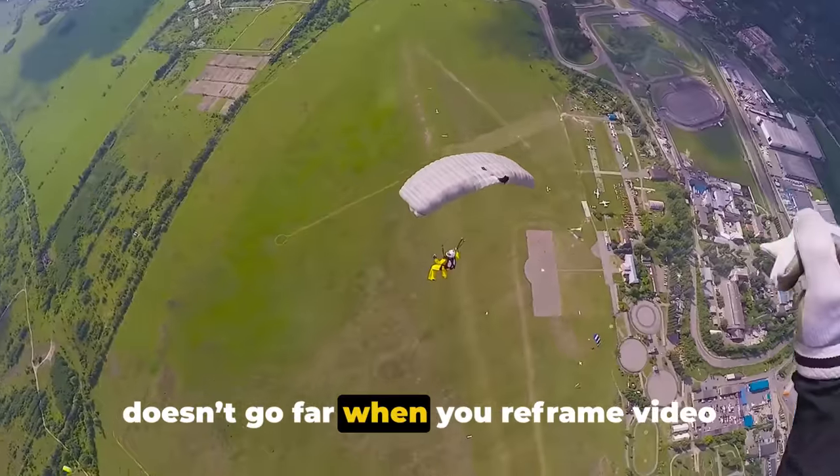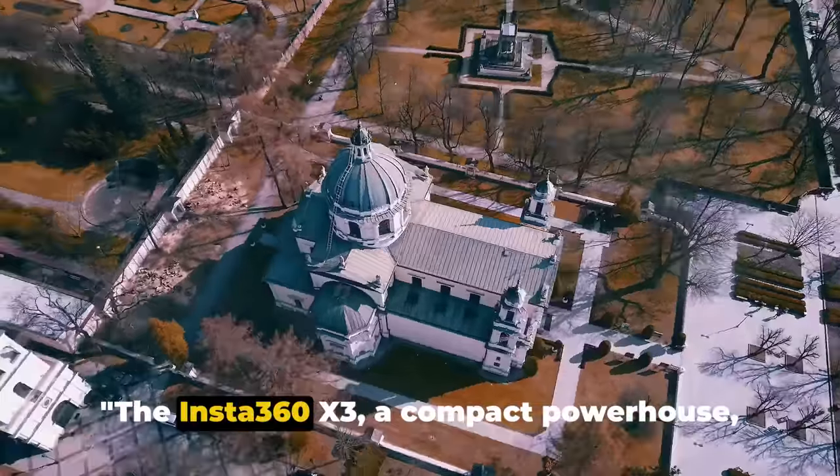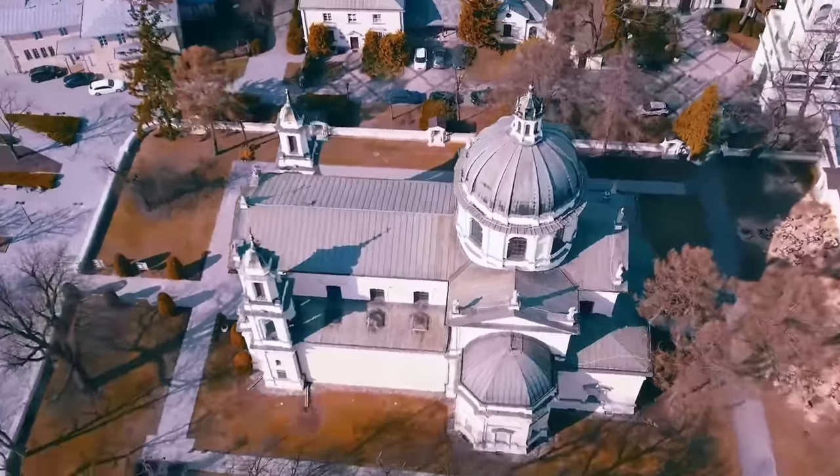5.7K doesn't go far when you reframe video, and active HDR can look washed out. The Insta360 X3, a compact powerhouse, offers a perfect blend of performance and convenience, albeit at a premium price.